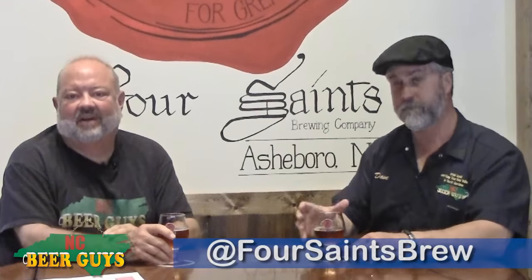For Glenn and Dave, this is the NC Beer Guys. Remind you to drink local, visit Four Saints, and keep your beer dollars in North Carolina.